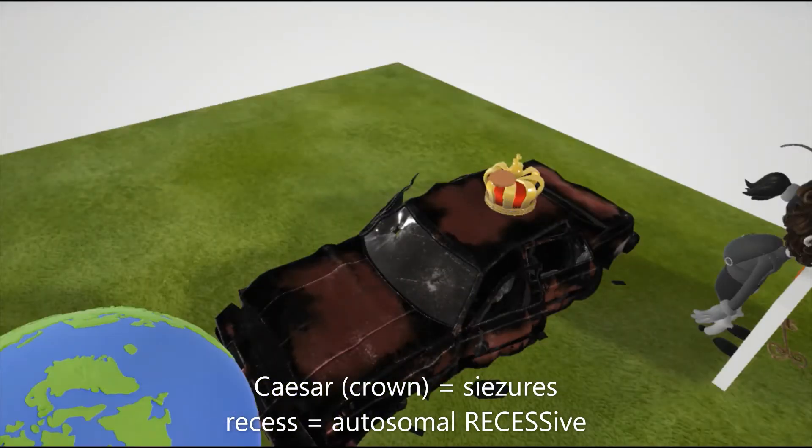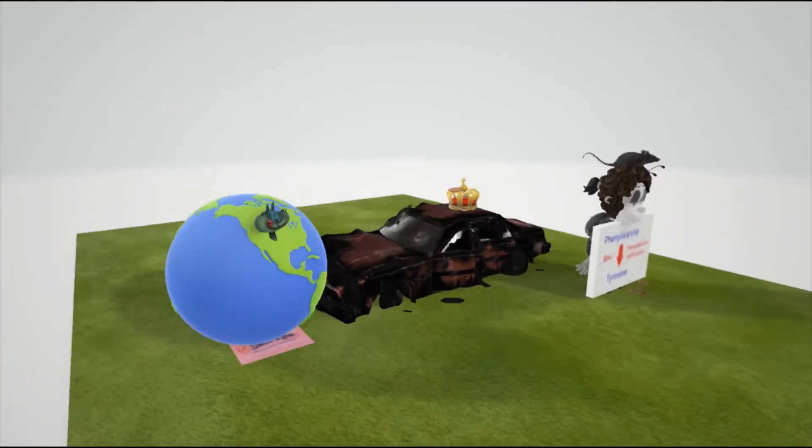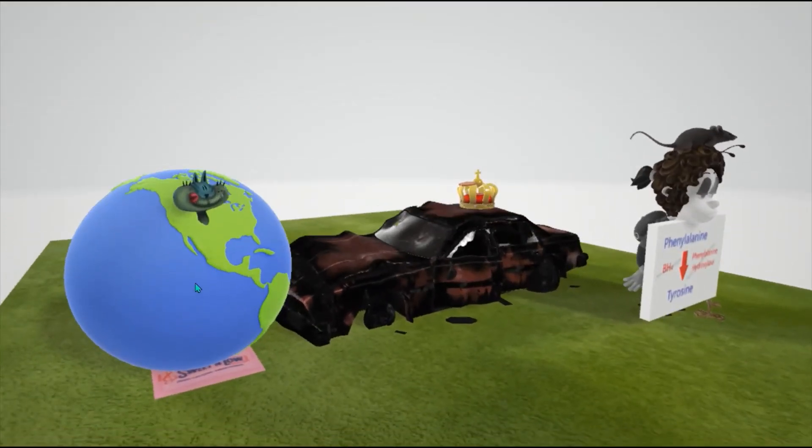There's a piece of Rhesus chocolate on top of the crown — Rhesus appears in diseases that are autosomal recessive, and phenylketonuria is inherited in an autosomal recessive fashion. The globe was sitting on a packet of Sweet'N Low, because people with phenylketonuria must avoid the artificial sweetener aspartame, found in products like Sweet'N Low, because it contains phenylalanine. Since they can't break it down, the accumulation is harmful.